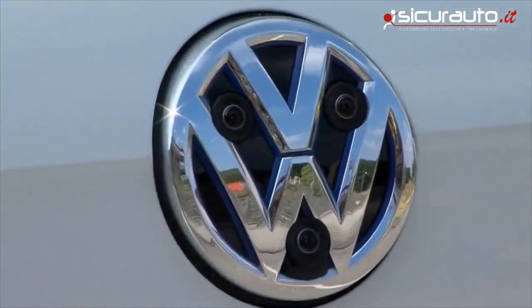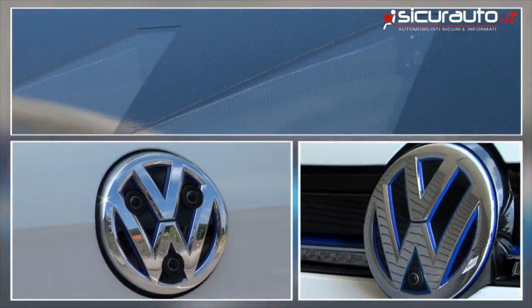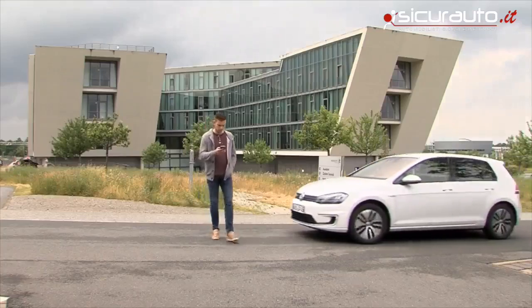With four wide-angle cameras, two stereo cameras, and twelve ultrasound sensors, the vehicle maps its environment without fail. Obstacles such as pedestrians or other vehicles are recognized reliably.